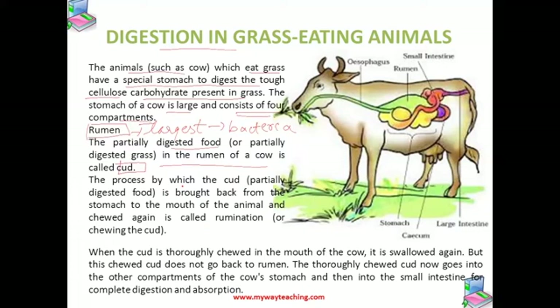This process by which the cud is brought back from the stomach to the mouth of the animal and chewed again is called rumination.